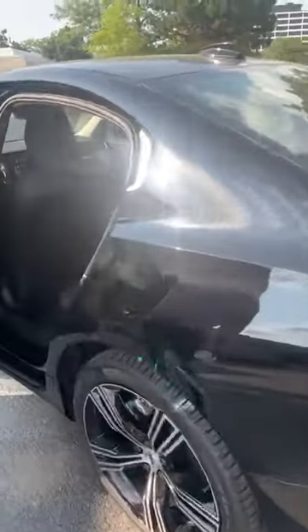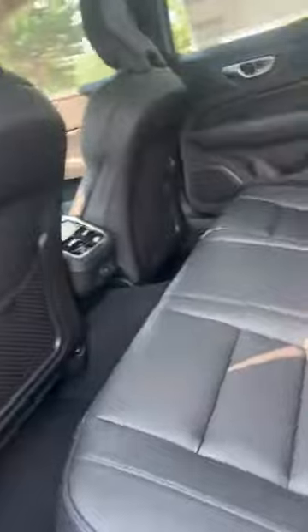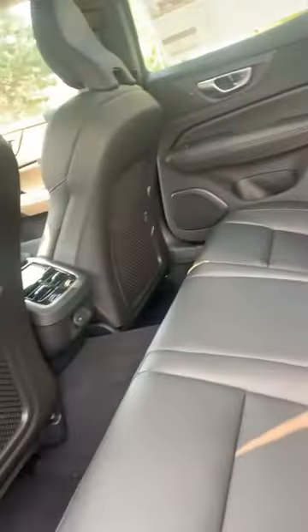Looking at the rear passenger space — again, very generous, very roomy for a not-so-big car. Definitely suitable for your medium to small size family.